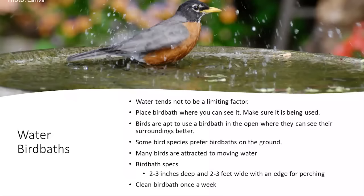For bird baths, water tends not to be a limiting factor for birds, so place the bath where you can see it, make sure it's being used, and clean it out. Make it two to three inches deep, put some pebbles in, provide a nice rim for perching, and clean it at least once a week. I also enjoy watching birds give themselves dust baths — pull back some mulch in a southern exposure, let it dry out, and birds will use it.